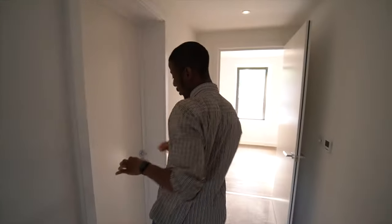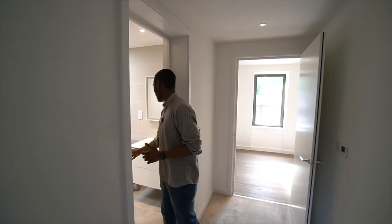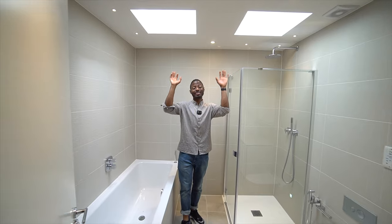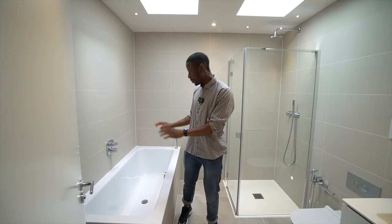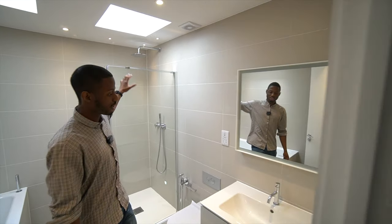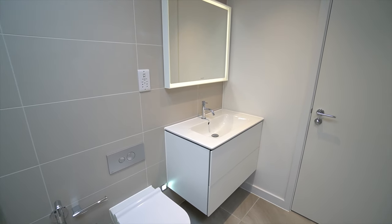This bedroom is the only one on this floor with an ensuite. It's extremely bright, with two skylights adding lots of daylight. The ensuite has a bath, a shower with a rainfall showerhead, and an LED mirror above the vanity sink.